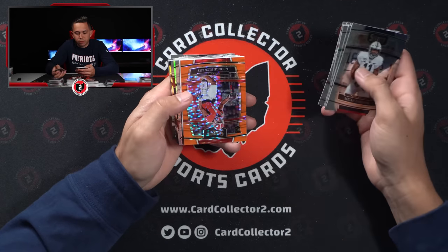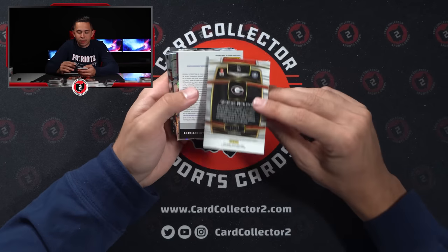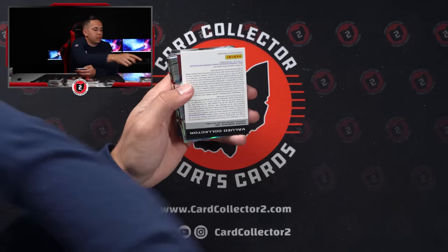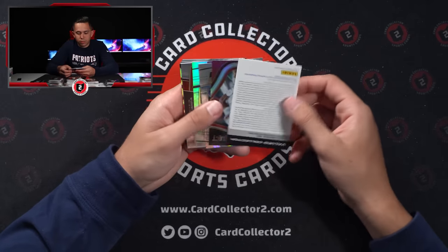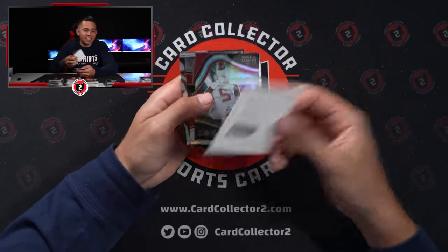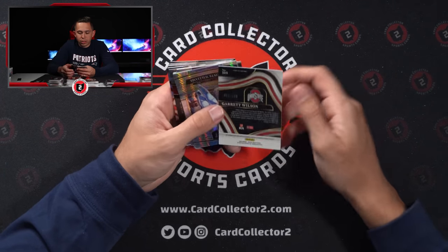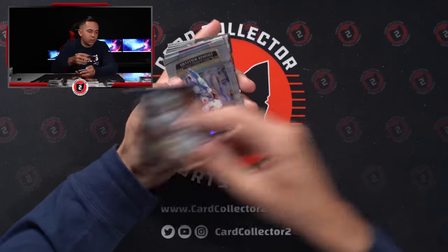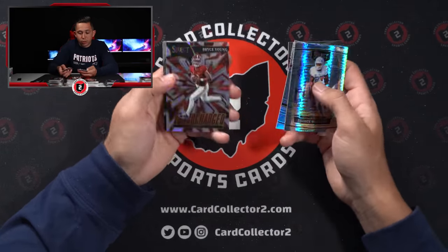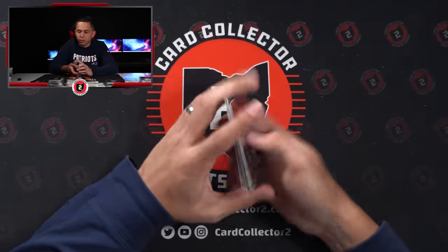Orange Pulsar time — George Pickens. Not bad, 7 of 26. He's shown some flashes this year. Christian Harris again — that's a silver this time. Garrett Wilson, 25 of 199 — I think he's going to be good. Javante, Dak, Patrick Mahomes, another Bryce Young silver. Two boxes left. Can we hit a big name QB? Can we do it?